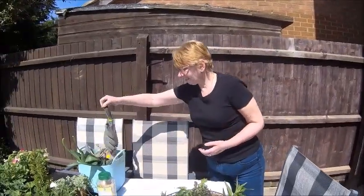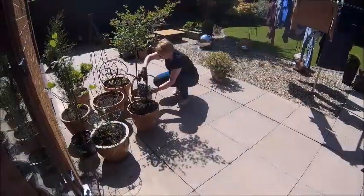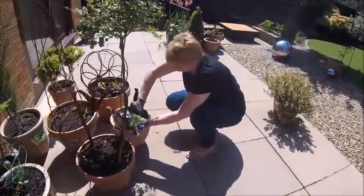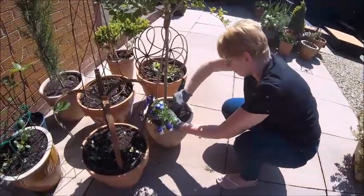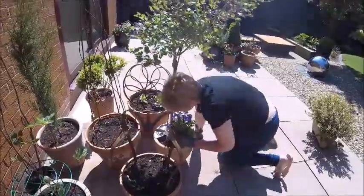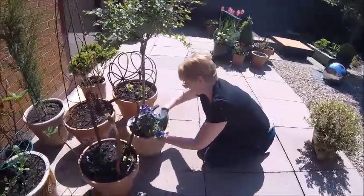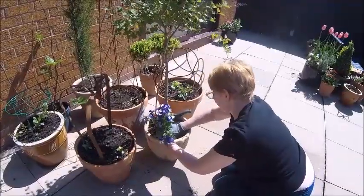Hello again! How are you getting on? I've done one — I'm just trying to empty the other one and find places to put what's in it. I thought I'm going to put these purple violas underneath the lilac, but I've come across a load of roots. That probably needs a bigger pot now, to be honest, but for now I need to find somewhere for these.